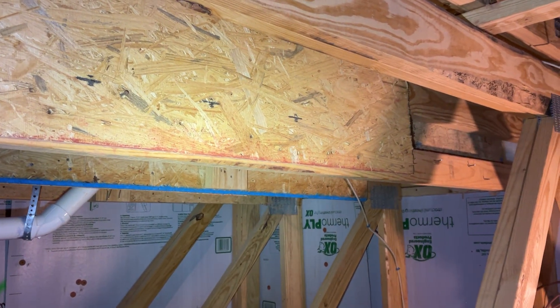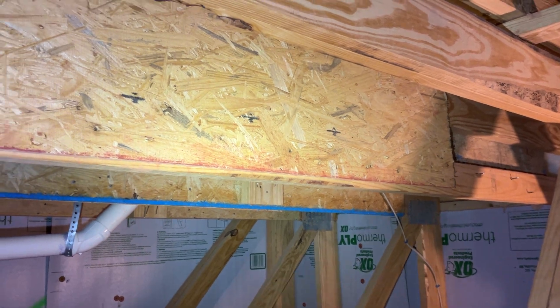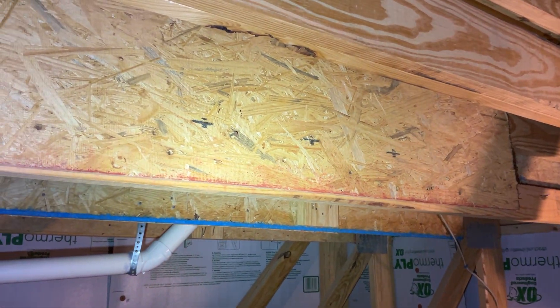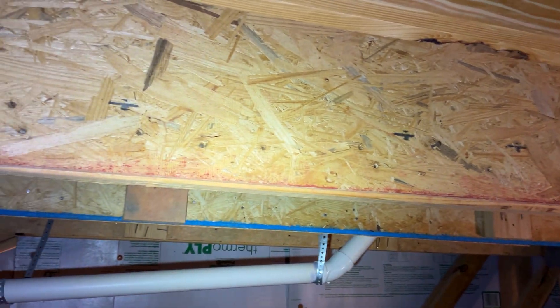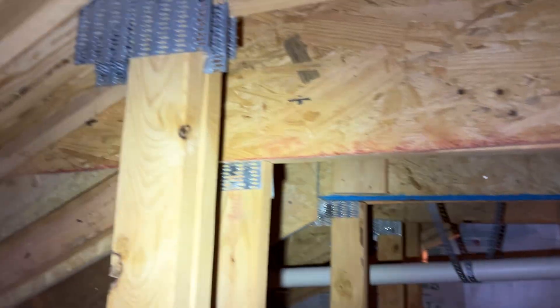Someone's going to have to come out here and take a look at this. If they deem additional repairs need to be done — yikes — this is pretty extensive.